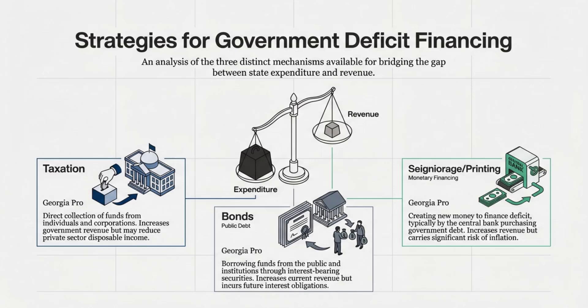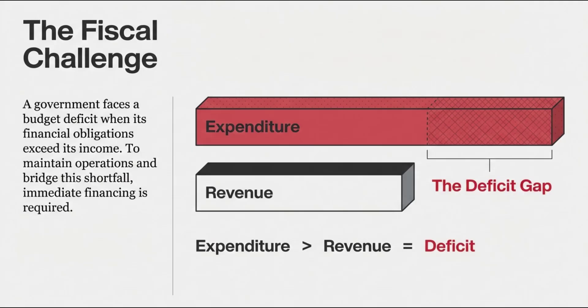How do governments actually pay for things when they spend more than they bring in? We're looking at the three core ways they can finance a budget deficit. And for you listening, this is so important because these are really the only choices a government has — and they each come with a very different kind of cost, whether that's political, financial, or monetary. So let's start with the two that most people are probably familiar with.